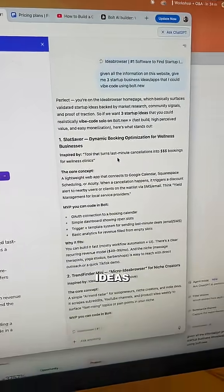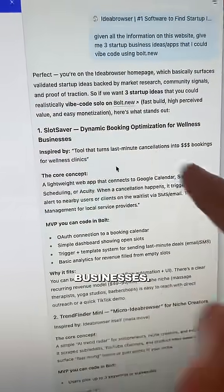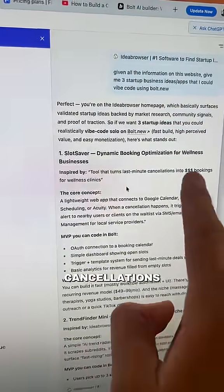Now what you're going to see are three business ideas, and the one that we actually picked is called Slot Saver, which is a dynamic booking optimization for wellness businesses — basically turns any last-minute cancellations into bookings.